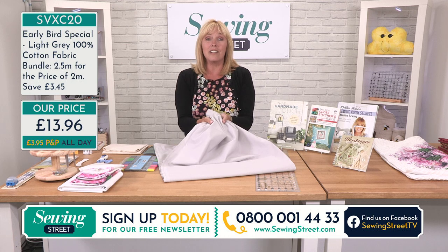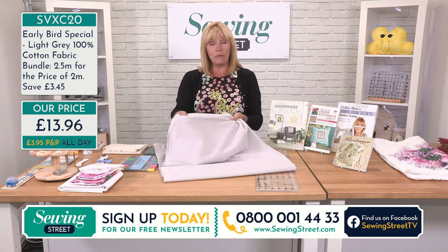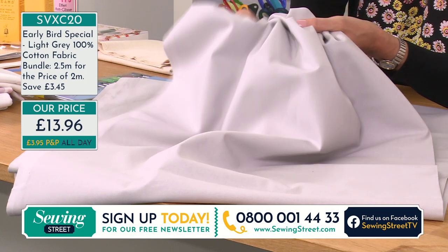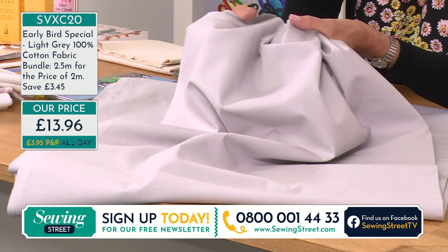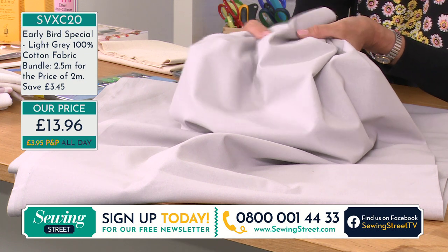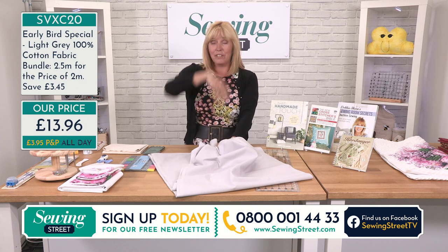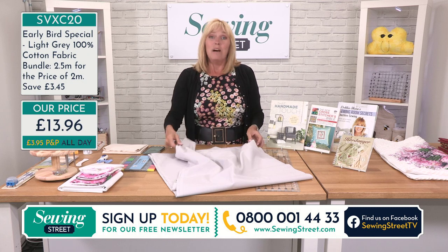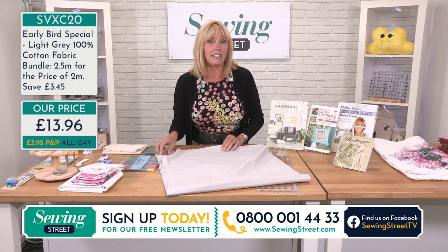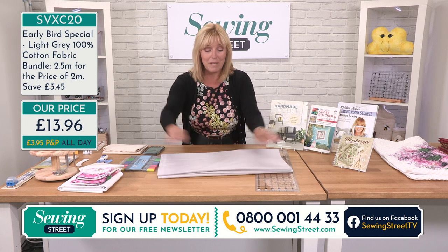We're all ready with our early bird. A quarter of the entire stock is sold out already — this may well be another one that sells out in 15 minutes. 100% cotton, 2.5 metres by 112 centimetres, and you're getting half a metre absolutely free. This is pre-cut, so if you wanted to line curtains you'd need to join pieces. But there's so much you can do — you can order as many as you like, it's not limited to one per customer. Half of the stock is now sold out, so order now before you miss out: 0800 001 4433.